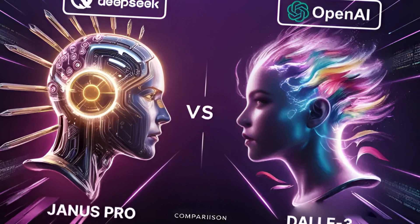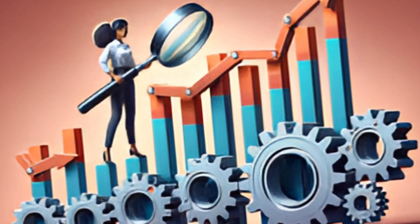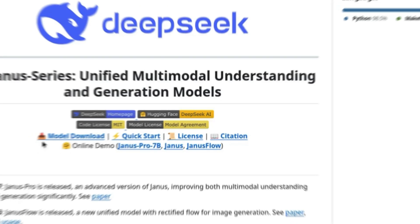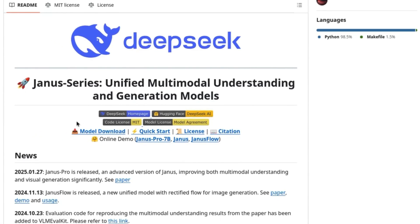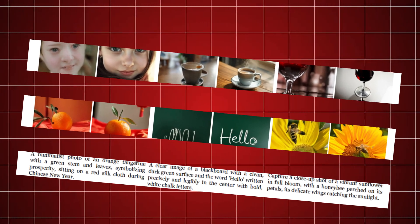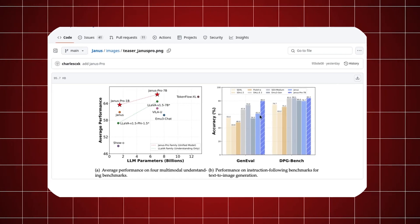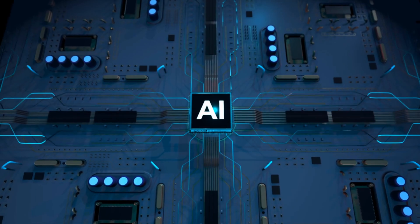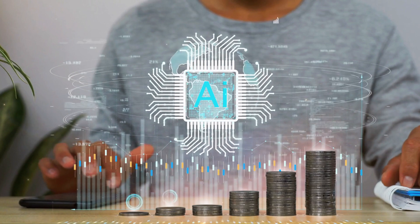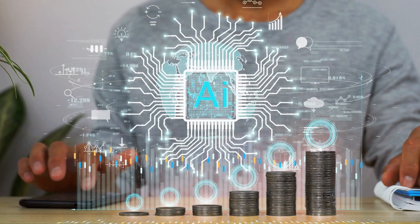Janus Pro excels not only in its groundbreaking technology, but also in its ability to outperform on critical benchmarks. When evaluated on GenEVL and DPG Bench, Janus Pro demonstrated superior capabilities in image generation and analysis, consistently surpassing its competitors. This model's architecture enables it to understand and generate content with remarkable accuracy, setting a new standard in AI versatility.